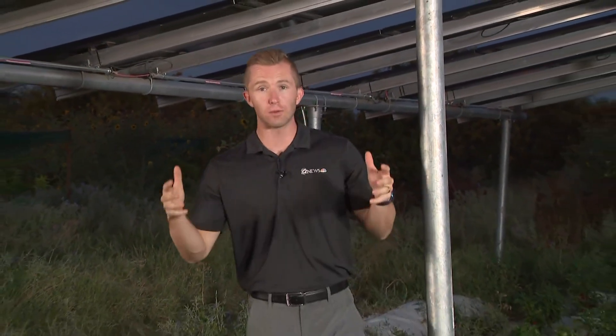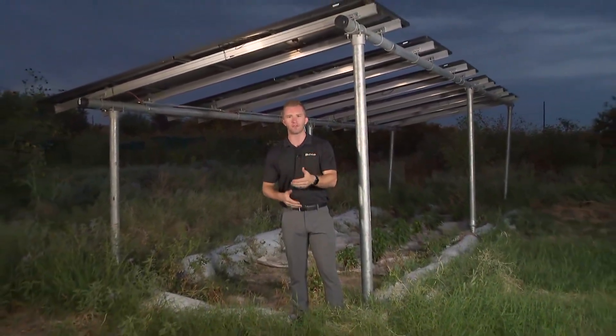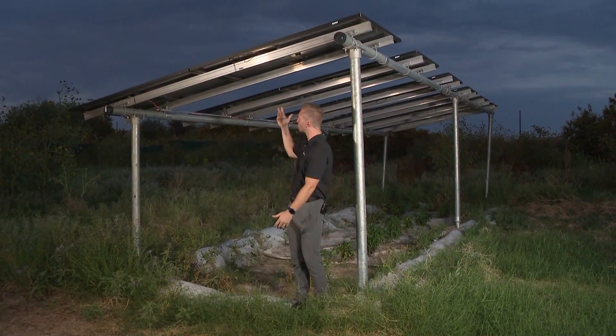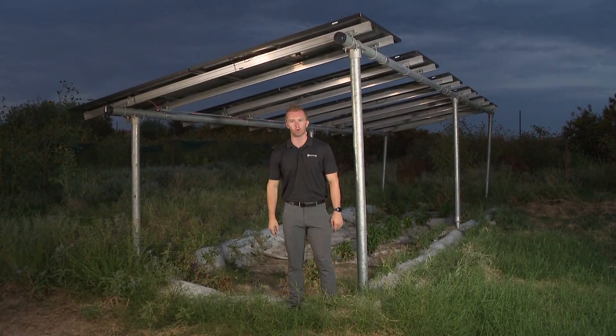Sarah Bendok is a senior at Phoenix Country Day School, and she's already winning awards in the agriculture industry. She is the founder of the nonprofit Growing Green, and what she's really being put on the map for is her work bringing solar panels to farms so that can help grow crops.